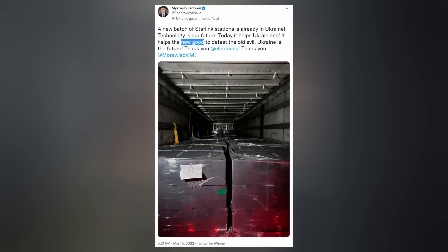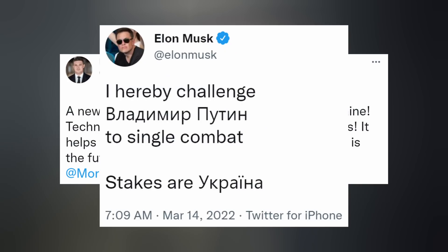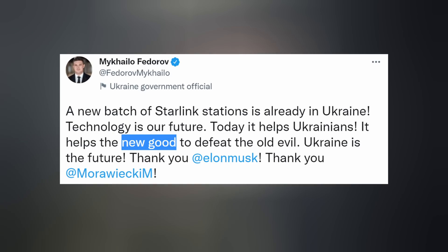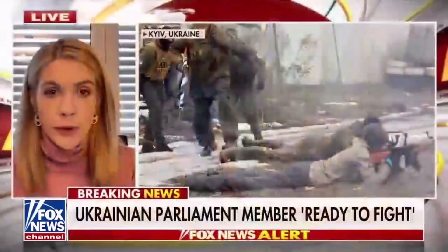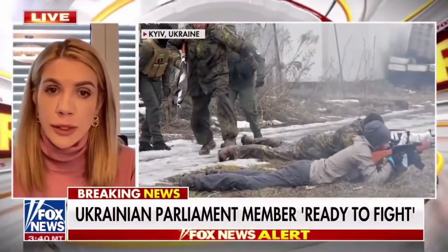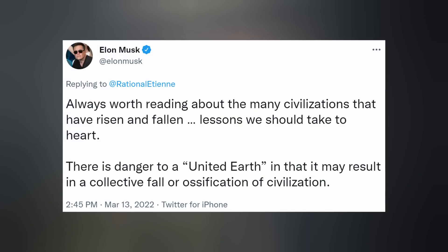Despite the world falling apart all around us, SpaceX is still trying to do good by sending more Starlink user terminals to Ukraine — the third shipment arrived earlier this week. I think everyone gets the reference to the old evil of the Soviet Union, but somebody please clarify what this guy means by the 'new good': 'We know that we not only fight for Ukraine, we fight for this new world order for the democratic countries.' So that's why globalists who've done nothing but undermine freedom are now throwing up Ukraine emojis. National dictatorships are bad — international dictatorships disguised as democracy, apparently that's the new good.